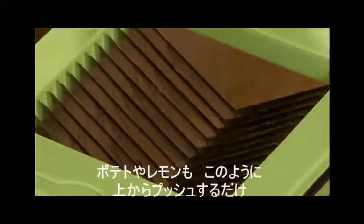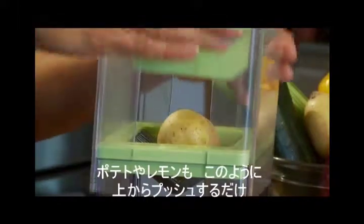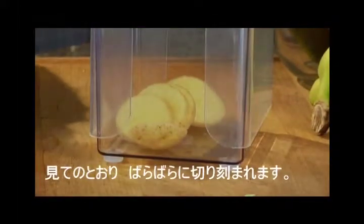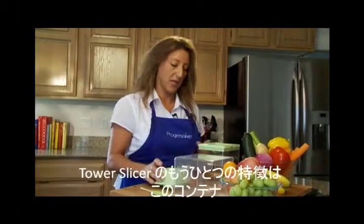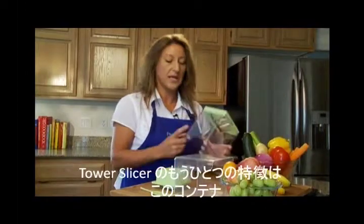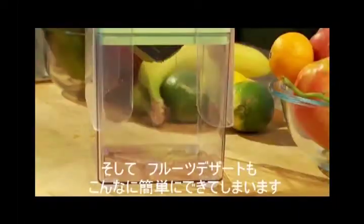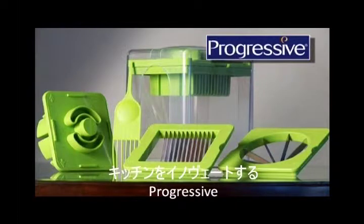For potatoes or lemons, simply pierce the skin against the blades, then place the pusher lid on top and in one swift motion, you have perfect slices every time. Another great feature is the base container — it has a six-cup capacity. The tower slicer can create a salad in three slices and a dessert in two. Check out this and other innovative products from Progressive.